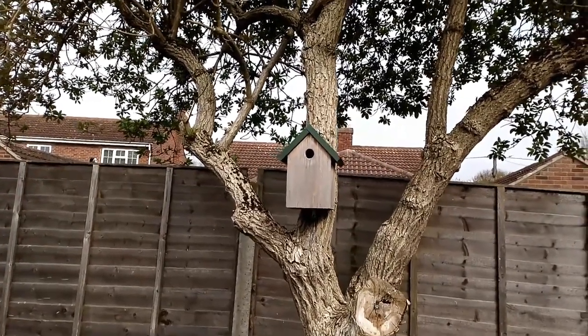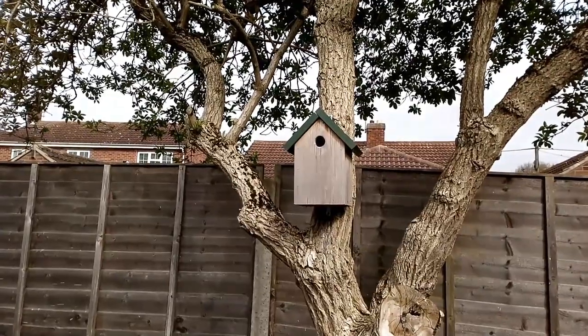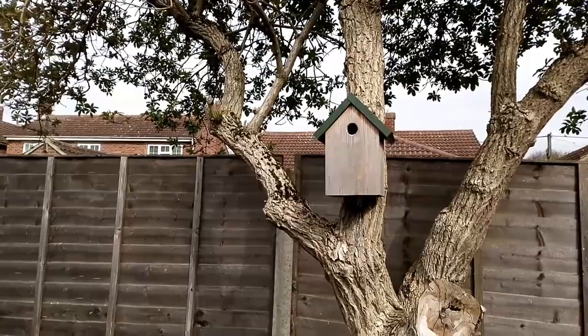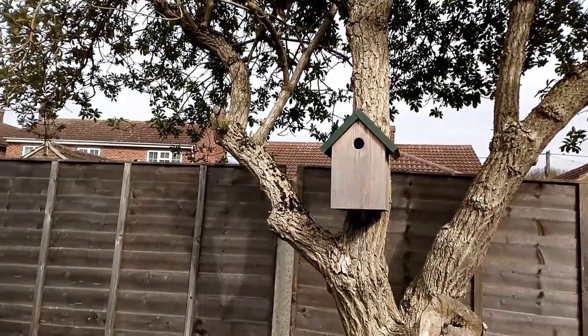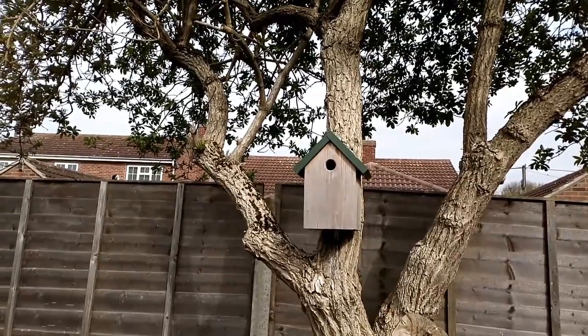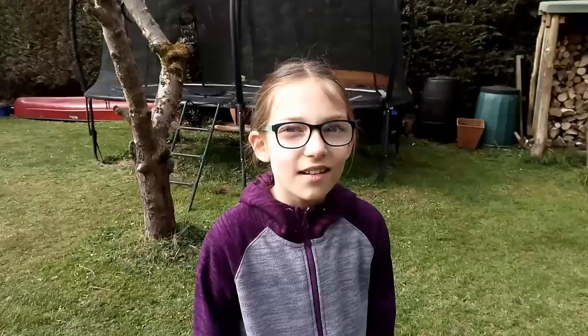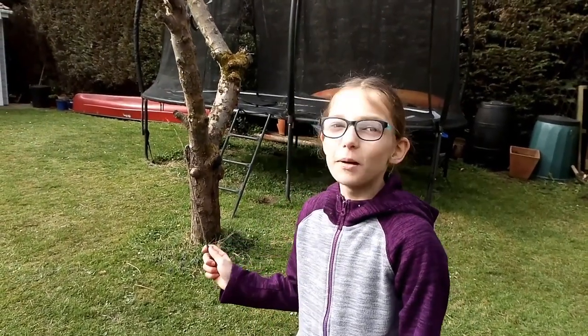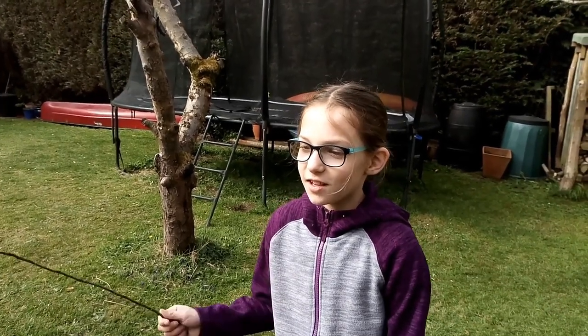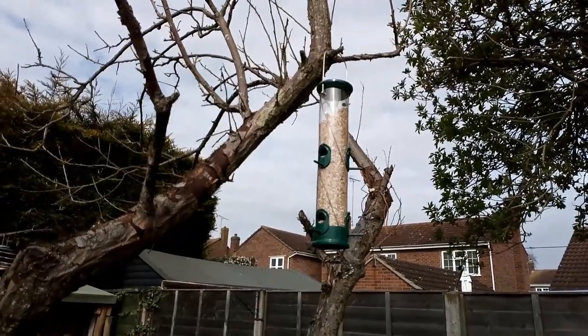Another thing you can do is put up some nest boxes for the birds. This one we put up about a year ago, courtesy of the RSPB, and we've seen blue tits and great tits coming in and out — we think the blue tits got muscled out by the great tits, but it's lovely to see them and we hope they have a successful brood. We've also got four bird boxes out the front, and in the back garden we have a bird feeder, though the pigeons sometimes knock into it and throw seed on the ground.